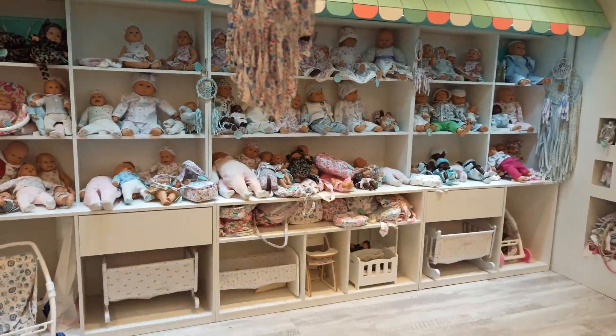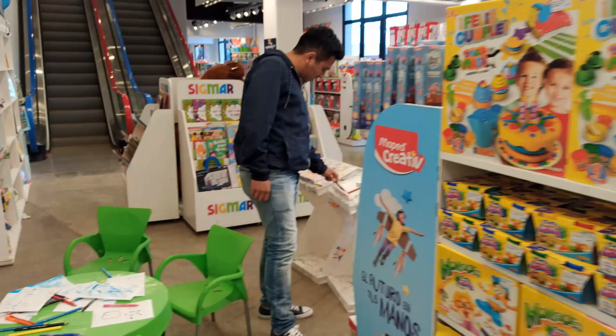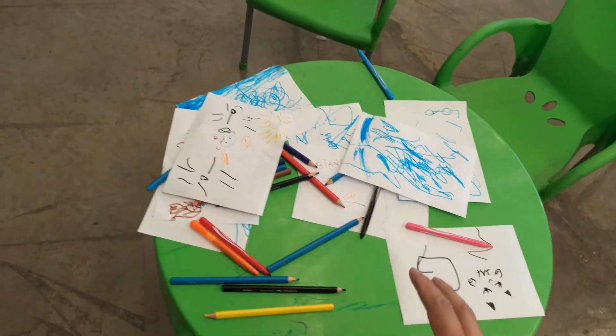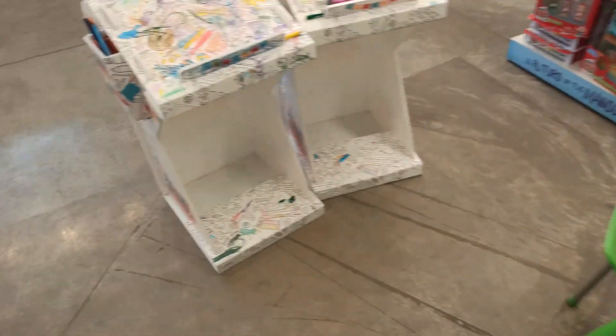Bueno, acá las muñecas, un poco de muñecas. Y también tenemos juguetes de todo tipo para niños. Miren esta parte, donde los chicos pueden sentarse a colorear y dibujar también. Un poco de todo tiene. Así que bueno, Beco, ¿vamos para la parte de arriba? Acá hay escaleras mecánicas, escaleras normales y ascensores para la gente mayor o cuando está cansada.